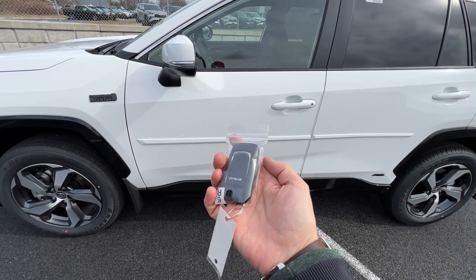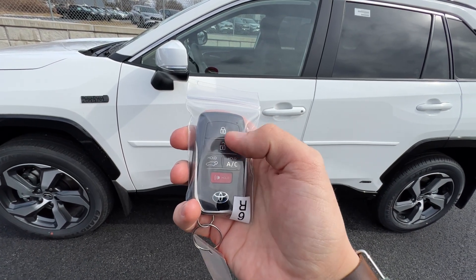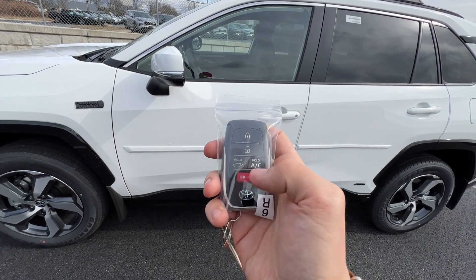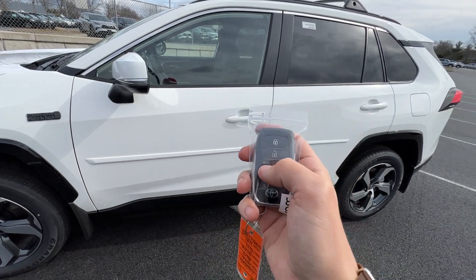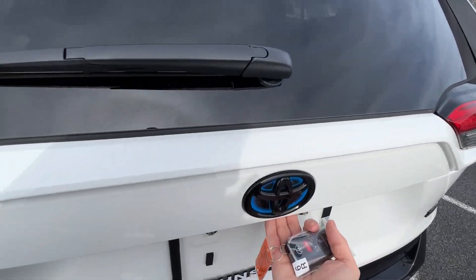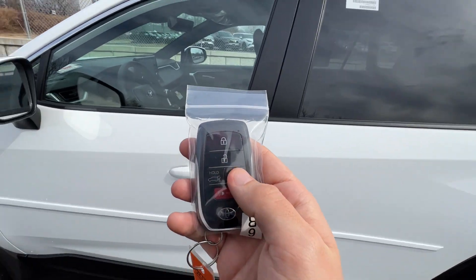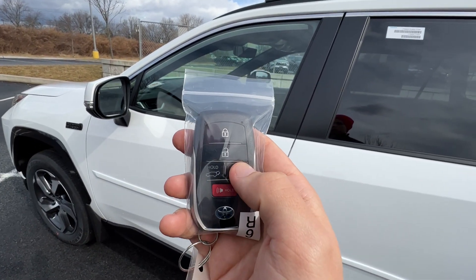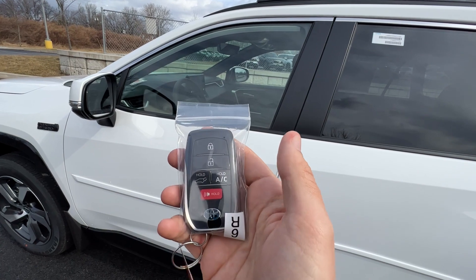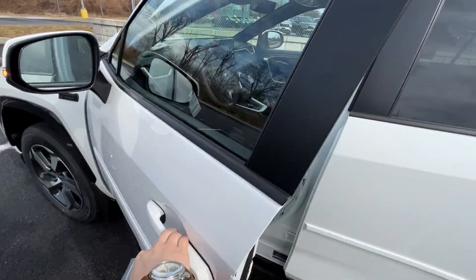With the RAV4 Prime's key fob, you don't have to push any buttons to open things — just grab the door handle and it unlocks, or touch the side to lock. For the hatchback, there's a button on the hatch you can push to open it. There's also a button unique to the RAV4 Prime — push and hold it after locking the car and it turns on the AC system so you can pre-climate the car without using any gas at all.